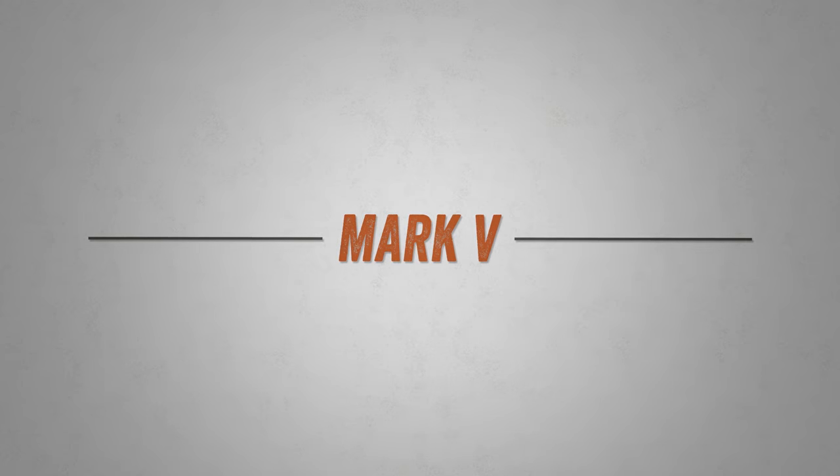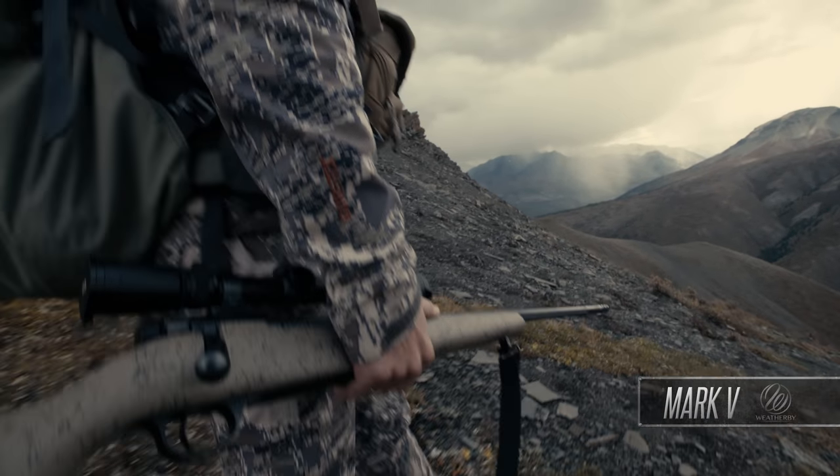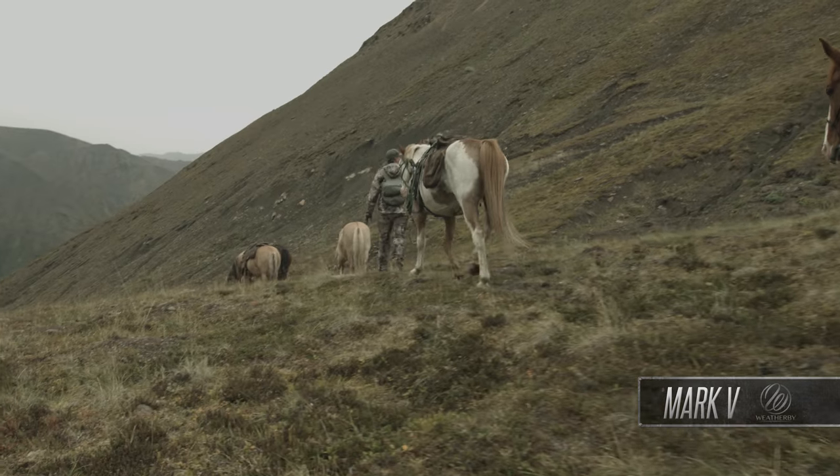The Weatherby Mark V set the standard for production rifles upon its introduction in 1958, earning the coveted status as the world's premier sporting rifle.